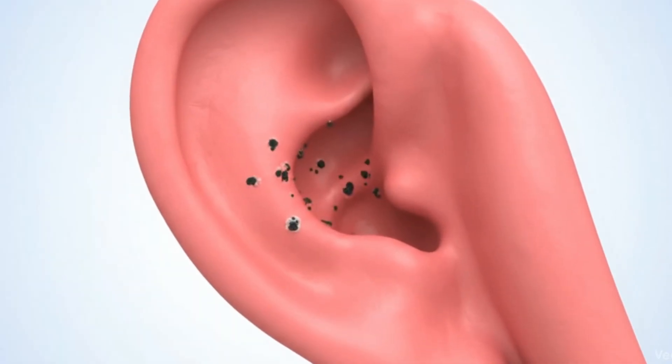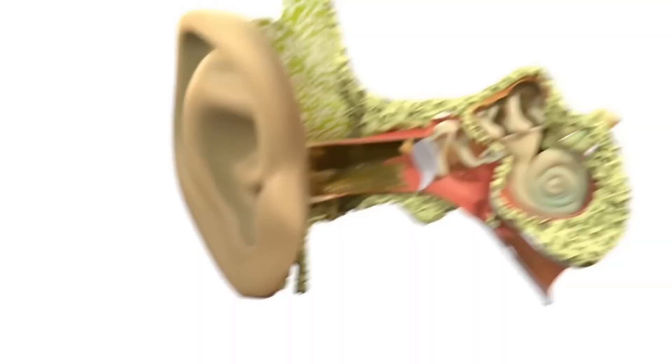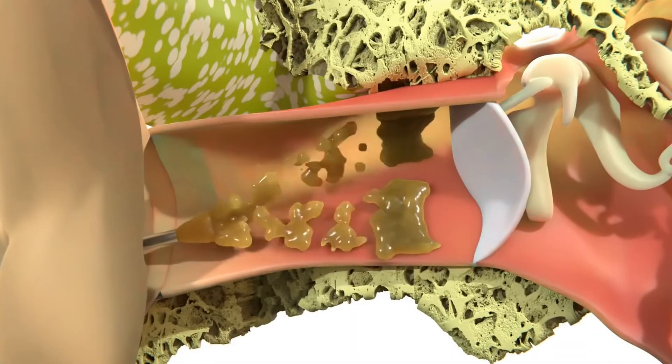Some patients come to me and say, doctor, I have this fungus repeatedly — what to do? First of all, if you are diabetic, you have to get treated; only then the fungus will go. Even if it comes back again and again, we repeatedly suck the ear. For some people, we also give antifungal treatment. Usually it gets cured in three or four visits.